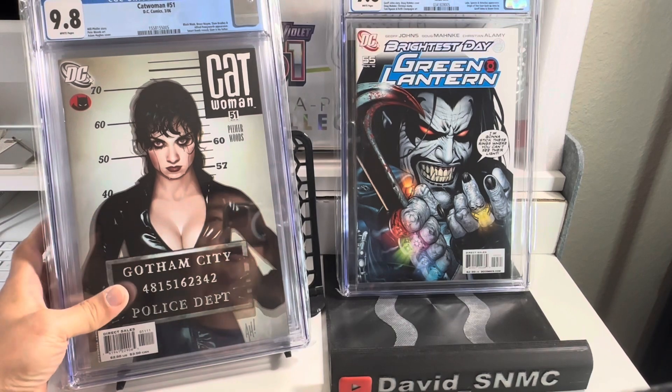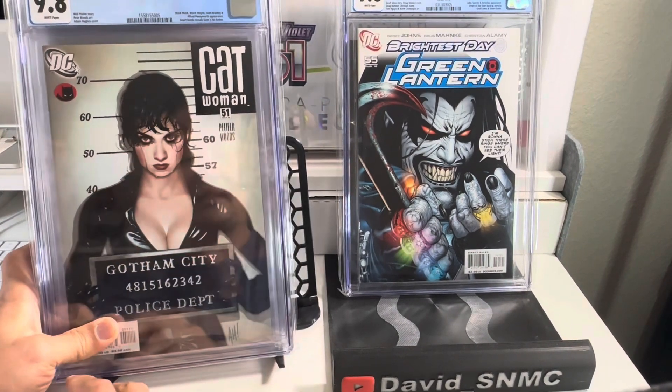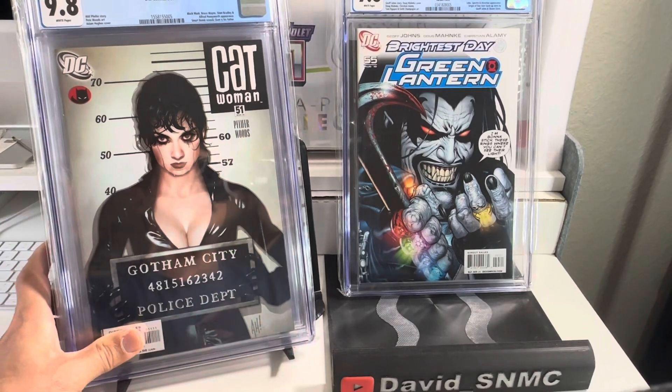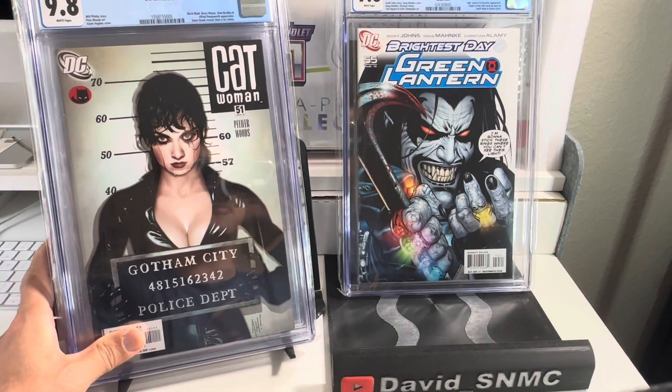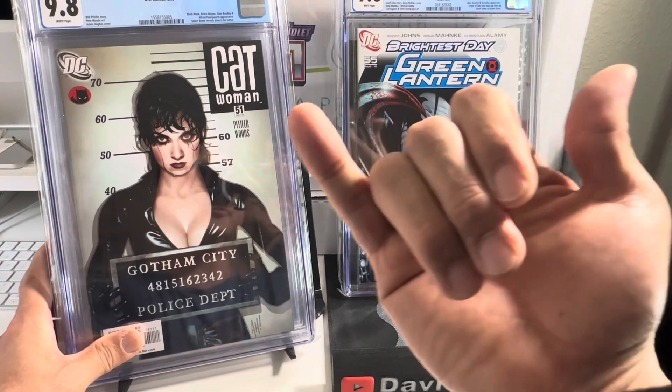That is my five books for this comic book cover highlight — hope you enjoyed it. If this is your first time to my channel, check it out. All right, until next time — shoots!